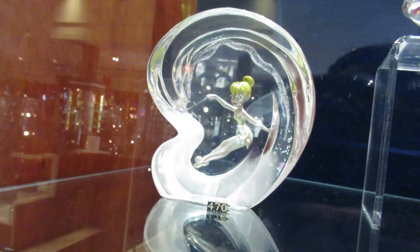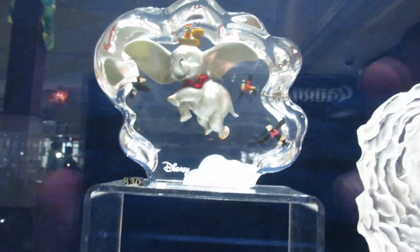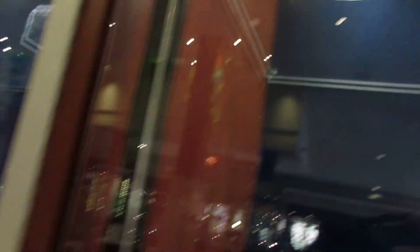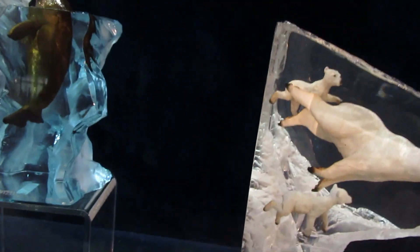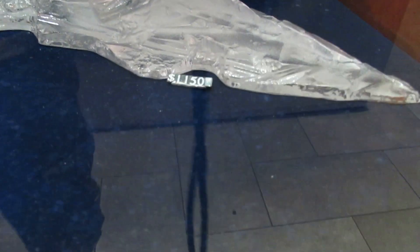Look at these — they're awesome. $1,200 for that one. They're like 3D. $470 for Tinkerbell, Dumbo $830, $710 for the Sorcerer. This horse one is amazing — horses inside the horse head, $850. And the polar bear swimming inside — it's 3D — $1,150.